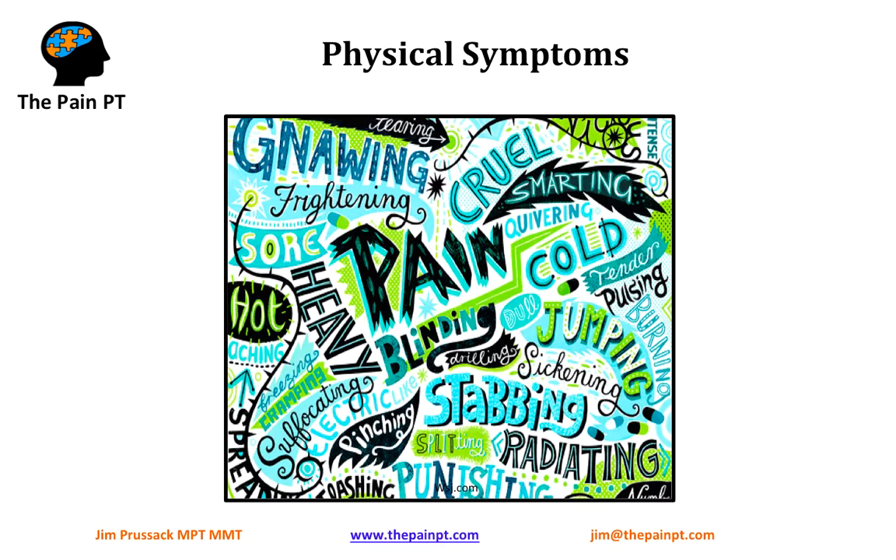We'll talk about the physical symptoms. This is the reason why people seek treatment — they actually feel something in their bodies. They feel pain, and when pain becomes chronic, it really takes on a level of its own. It can start out as some of these descriptions you see here on the page, and then it really seeps in deeper. It starts affecting other areas of our thinking, our feelings and emotions, and our behaviors — those are the other three components we'll speak about.